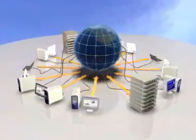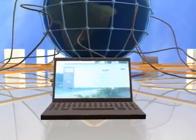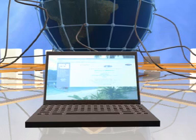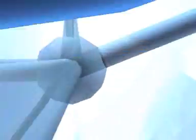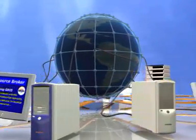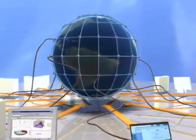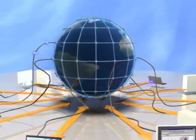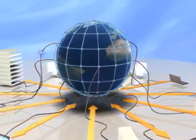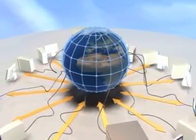How, in practice, do such grids work? You will enter the grid using a software interface that runs on your computer. After clearing security validation, your computer will be able to talk to the core of the grid: the resource broker. The resource broker will query the information service to know which hardware and software are available to process your program at that moment, and the replica catalog to know the locations of all existing data. Once the appropriate resources have been located, the broker assigns the job to a computing element where it is executed.